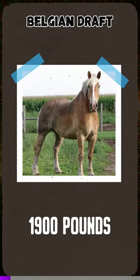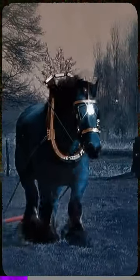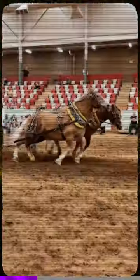Horse breeds that can destroy your car. Belgian Draft weighs a whopping 1,900 pounds. The chestnut-colored horse has a distinctive white mane, tail, and lower legs most often. It's a typical, albeit very large, working horse that was used in agriculture and pulling cargo.